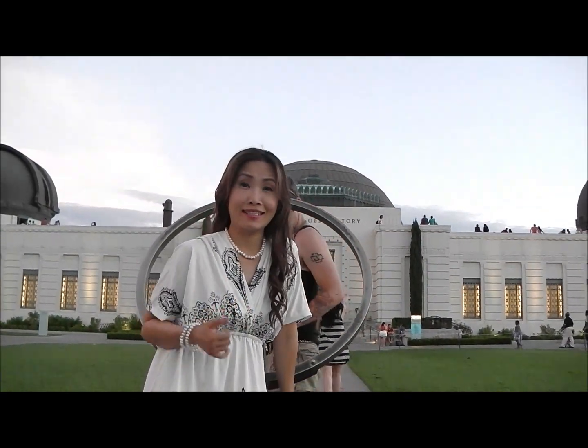Hi guys, I'm here at Griffith Observatory. This is what you call... what do you call this? This is some sort of a pendulum.